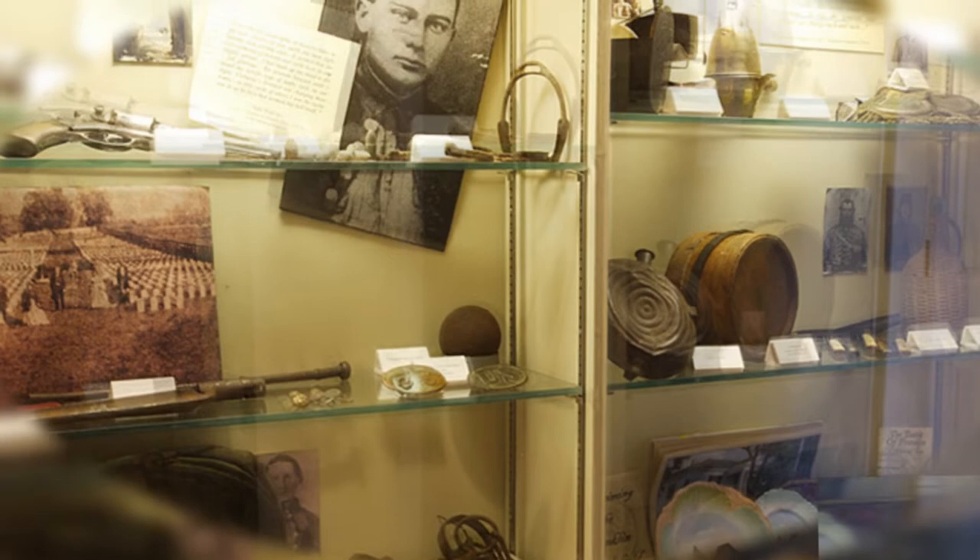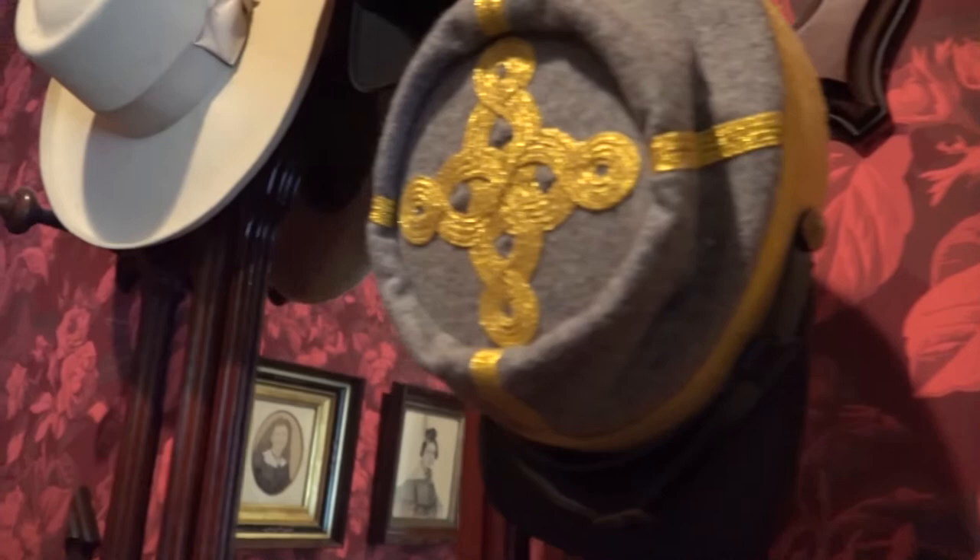We're here with J.T. Thompson, the executive director of the Lotz House, here at Ground Zero in Franklin. Tell us about what we're going to see today. Thanks for coming to the Lotz House, built by Johann Albert Lotz.